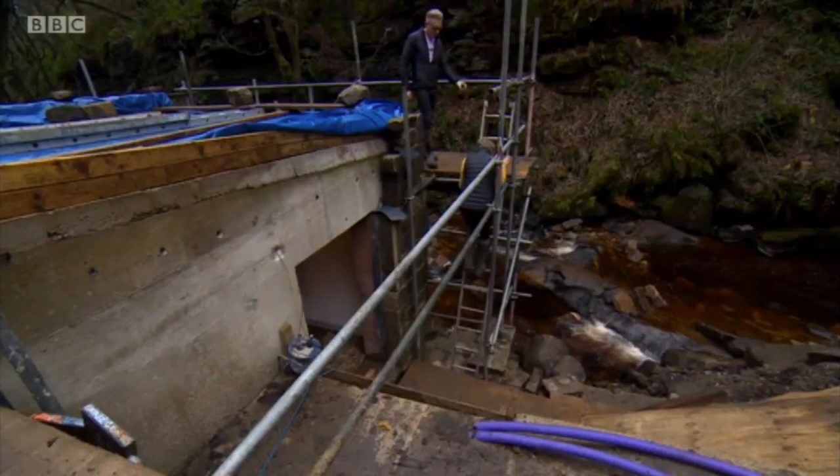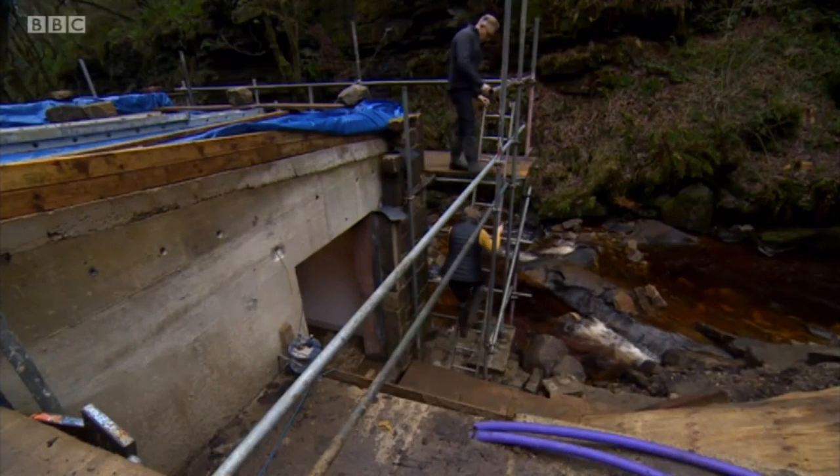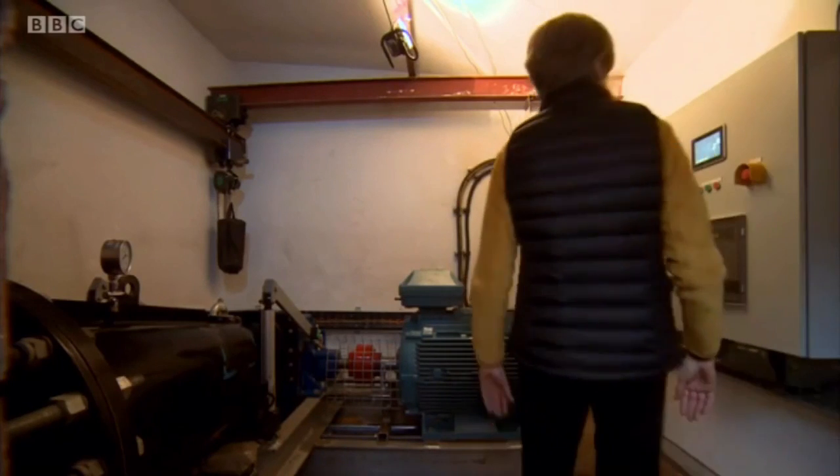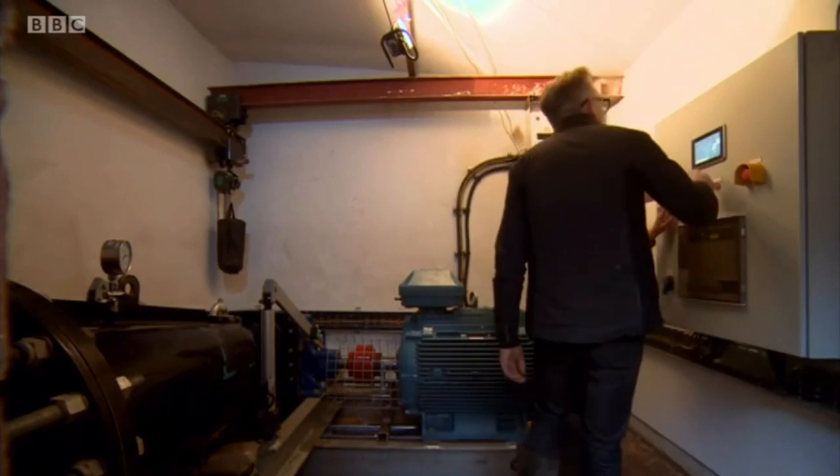It's the brainchild of Jane and Bede Mullen, who've lived here for 30 years, dreaming of the day they could make their own power.